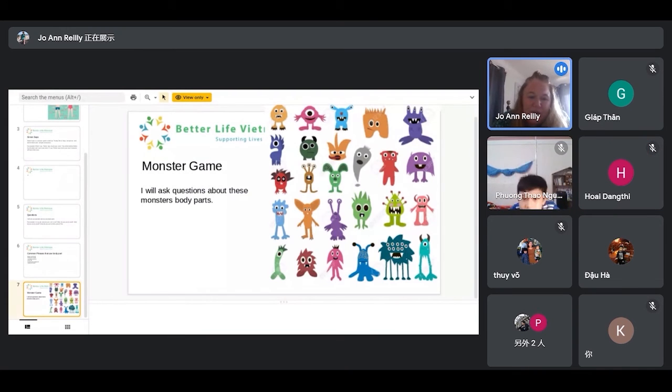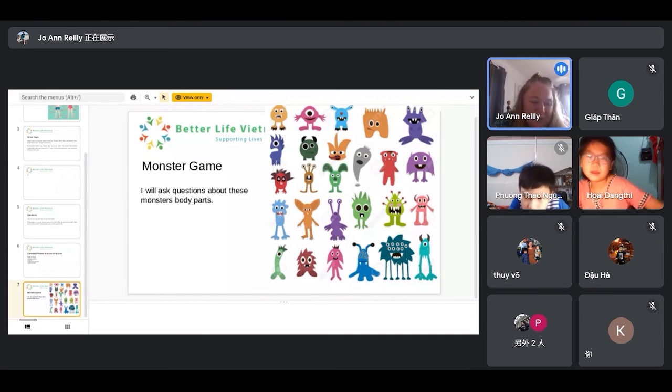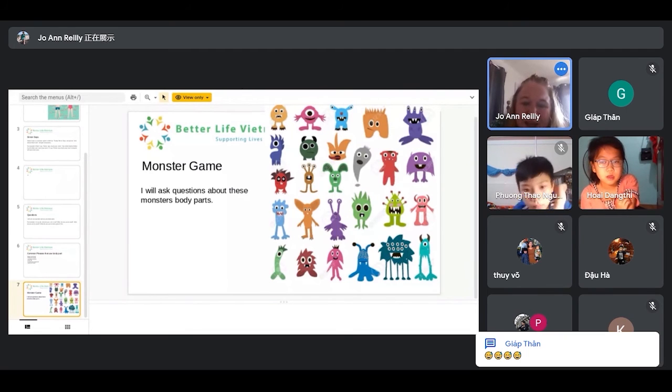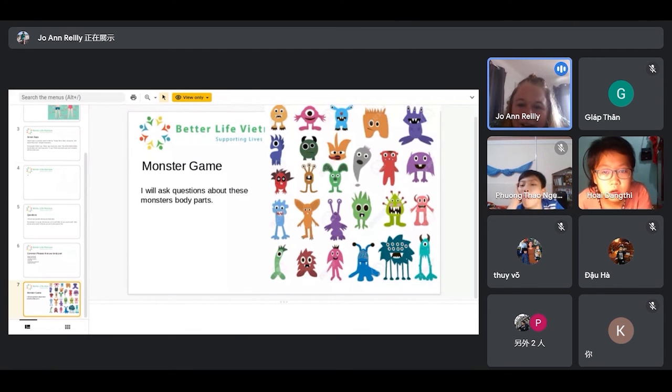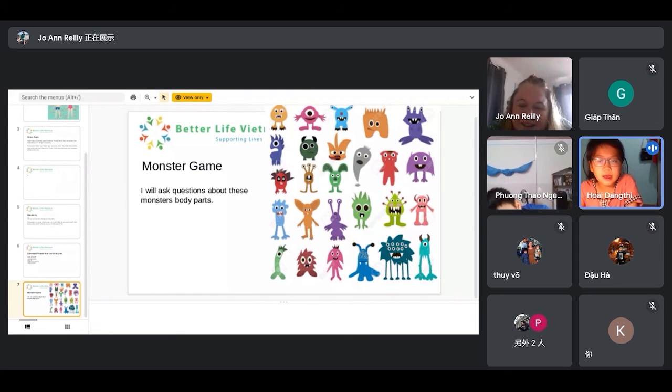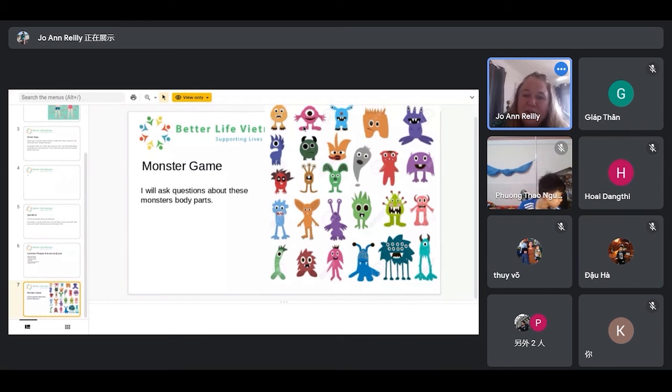We're actually on the last slide and this game is called the monster game. I'm going to ask you questions and you will answer me. Can everybody see all the little monsters? I'm going to come to Becky first. How many eyes does the second monster have on the first row? The second monster has one eye. That's correct. And what about the fifth monster — the purple monster? How many eyes does he have? There are three eyes. That is perfect!